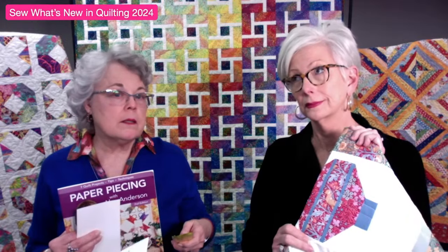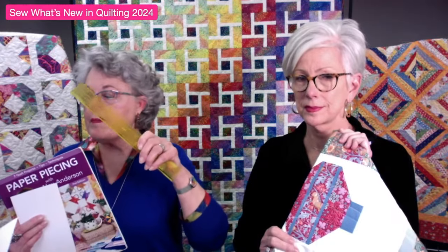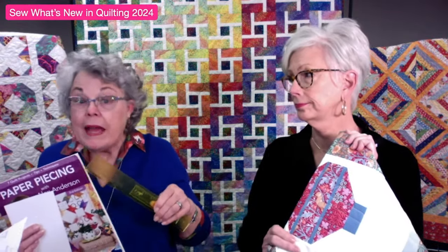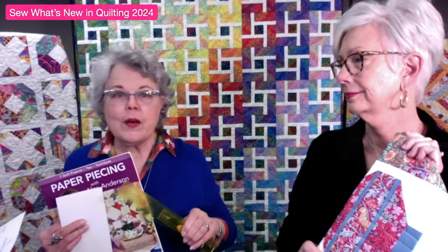Paper piecing is a really wonderful way to be exact with fine points and tiny little seams you just can't do with regular piecing. A lot of my ribbon winners over the years and international ribbons have been paper piecing - I'm actually going to pull those quilts off the shelf and bring them in so you can be inspired to do it yourself. This is a more intermediate class - you need to know a little bit about sewing and quilting.